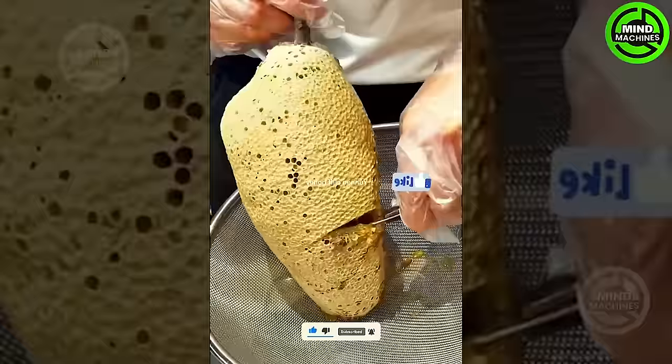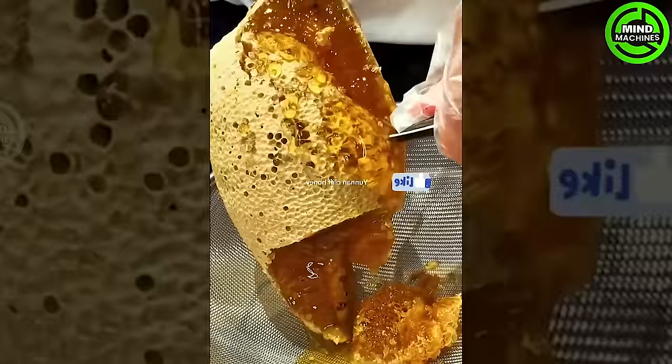Gently remove the wax cappings from the tops of honey-filled cells using a fork, heated knife, scratcher, or comparable tool.